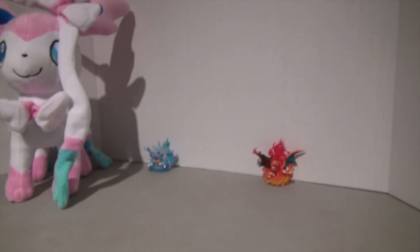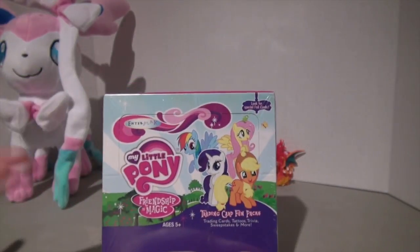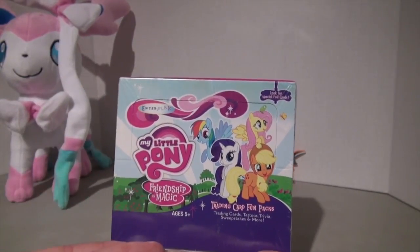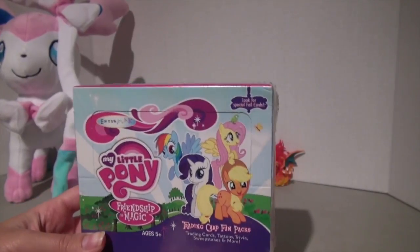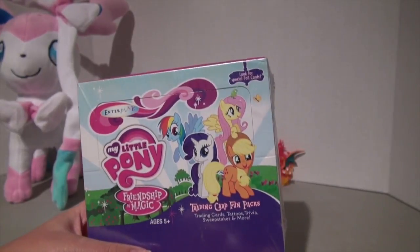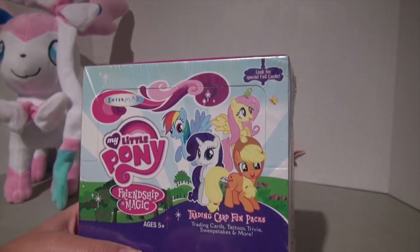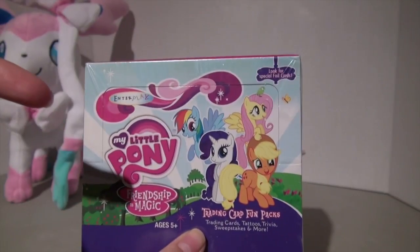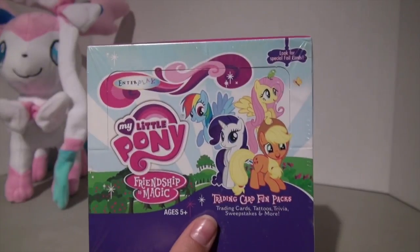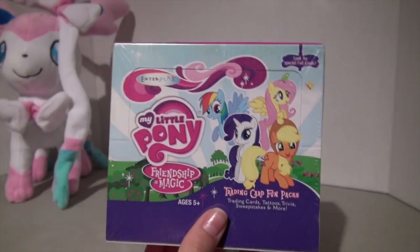The next thing I bought was one of my favorite purchases. I bought a full sealed box of My Little Pony Friendship is Magic Series 1 trading cards. These are the oldest trading cards in the sets because there are three series out so far. These boxes usually go for more than $100. I bought this for $30, so I got more than 75% off. You guys are going to see a video of me opening this box very, very soon.